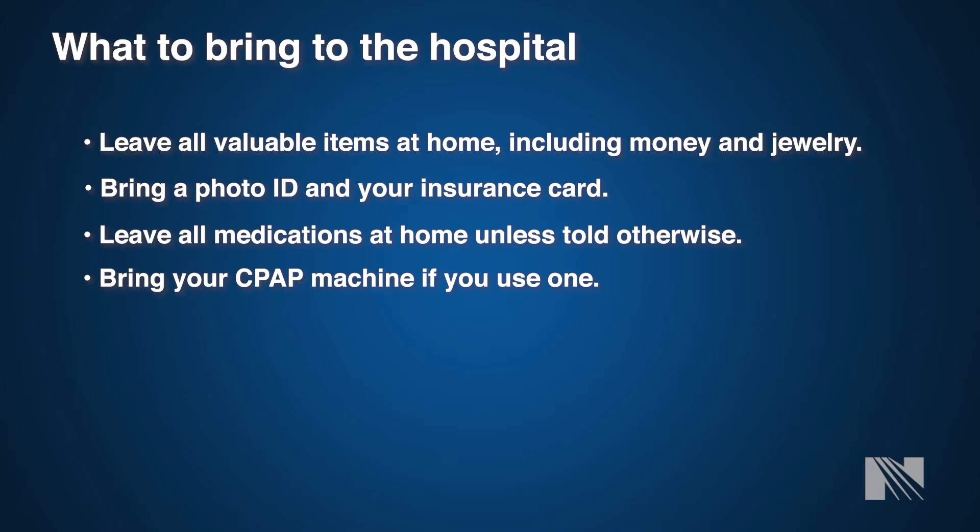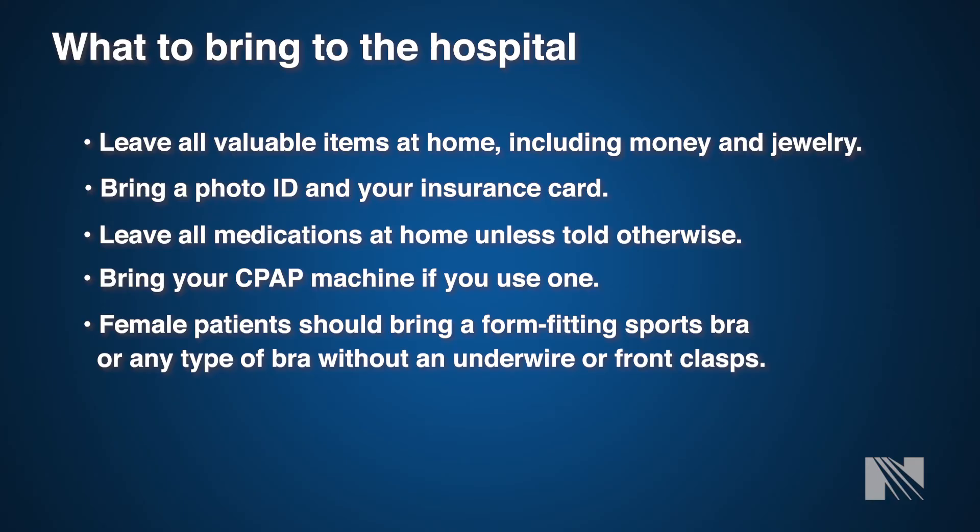As far as clothing, please bring loose-fitting clothing such as pajama bottoms to wear after surgery. During your stay in the ICU you will not be able to wear home clothes, but once on our progressive care unit you will be able to wear your own pajama bottoms. We will have a monitor attached to you, so we keep a gown on you during the hospital stay. For our female patients, we ask that you bring a sports bra or tight-fitting bra without an underwire or metal clasps in the front, as this will help with pain and incisional recovery.